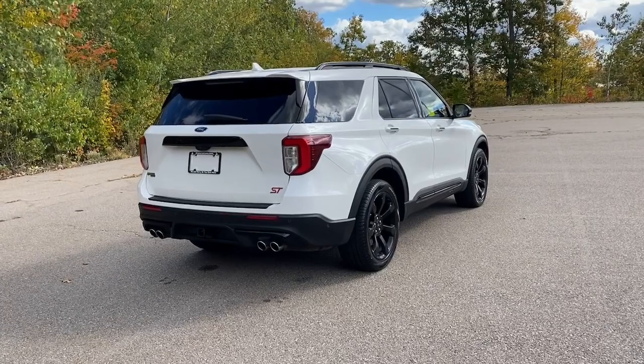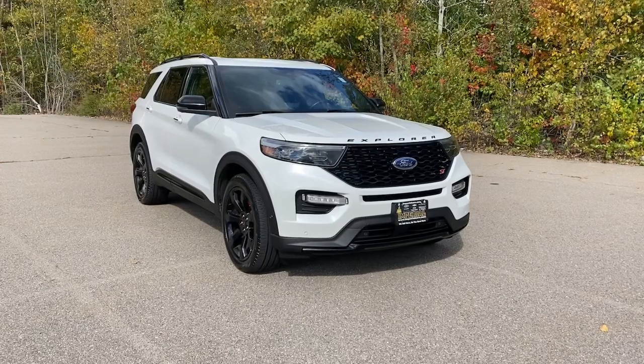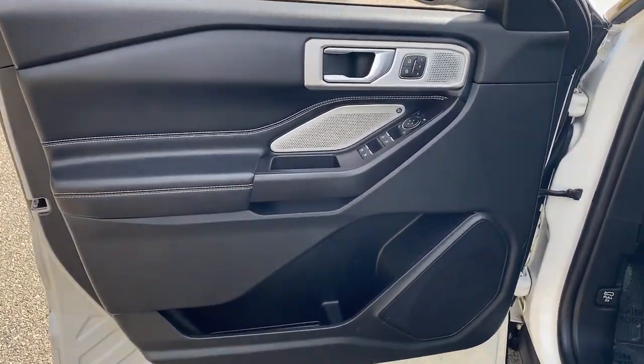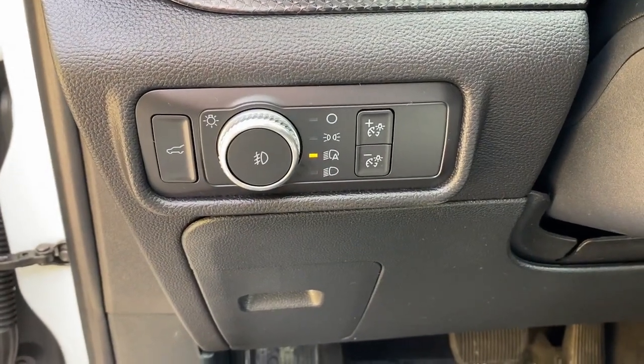These are just some of the great options this vehicle comes with: heated steering wheel, Apple CarPlay and Android Auto, heated and cooled front seats, heated driver's seat, keyless entry, navigation system, heated rear seat, power liftgate, power passenger seat, and heated mirrors.